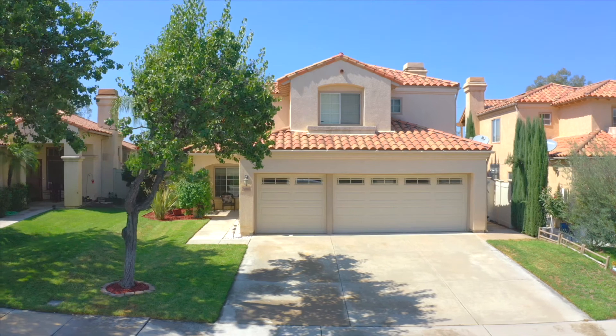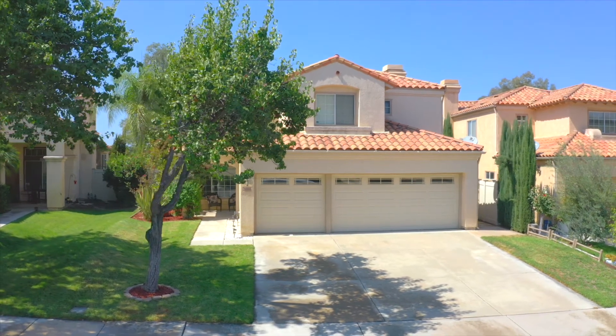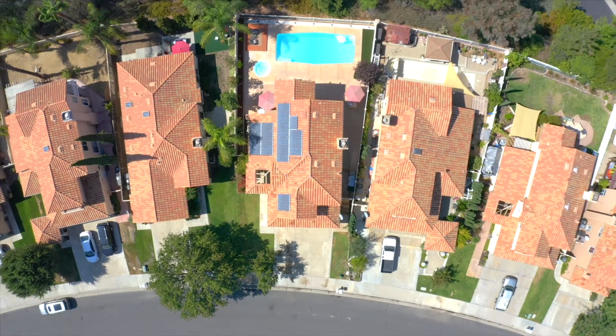Plus close to shopping, dining, and entertainment — this is a home that you don't want to miss. Give us a call today to schedule your private tour.